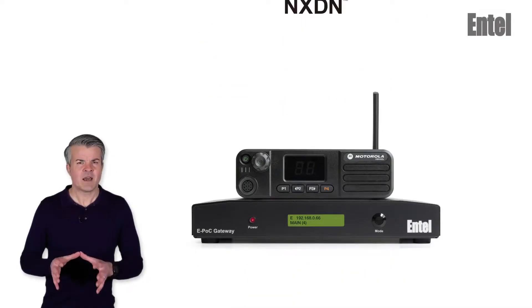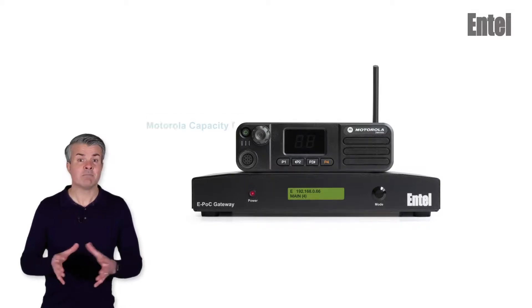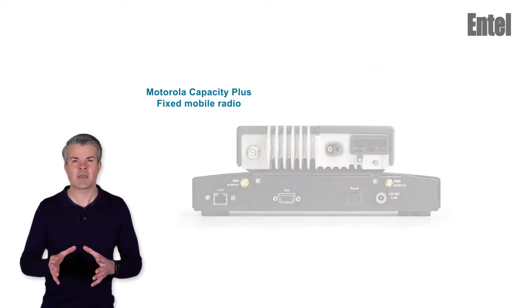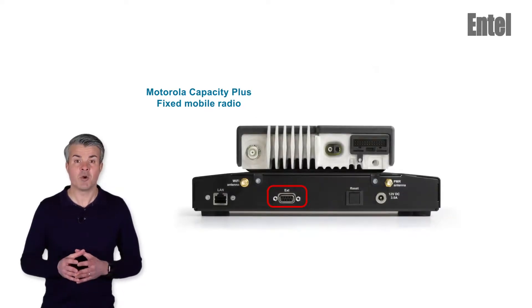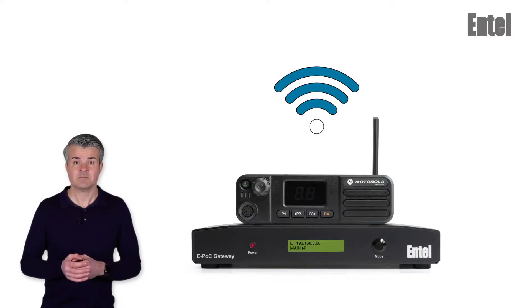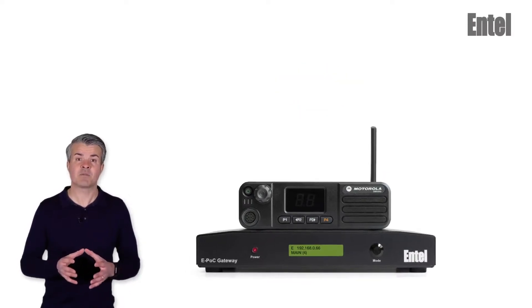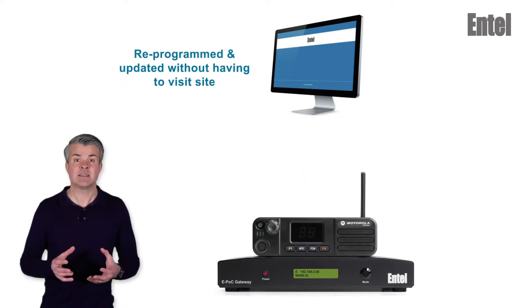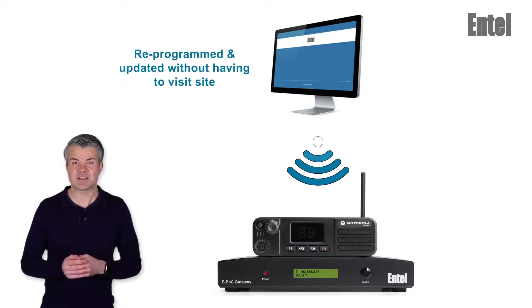Here's an example: a universal gateway connected to a Motorola Capacity Plus fixed mobile radio. The universal gateway simply connects to your mobile radio via its accessory connector. The mobile radio provides the air interface to your radio system. By using over-the-internet programming and updates, Entel's gateways can be reprogrammed and updated without ever having to visit site.